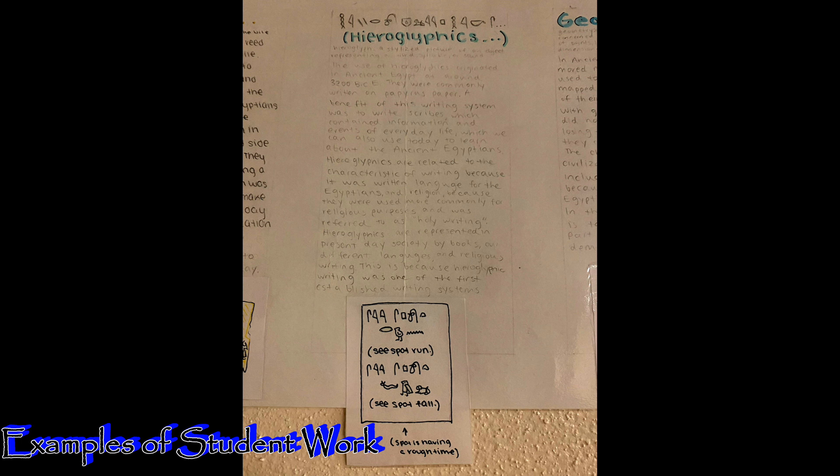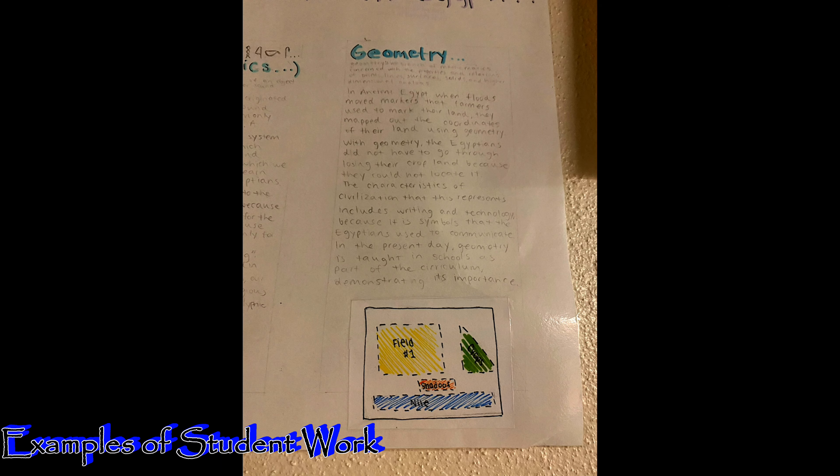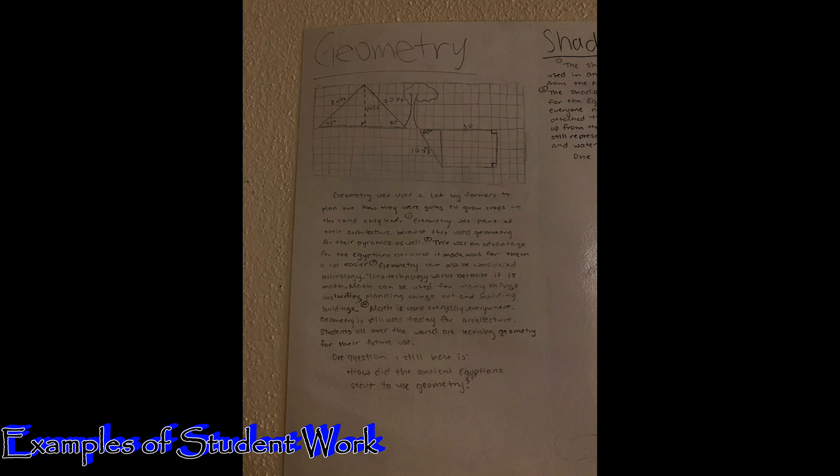Before we end this episode, I wanted to share a few examples of student work that could be done in a class or at home to better understand some of the inventions from ancient Egypt, as well as inventions from any of the civilizations.